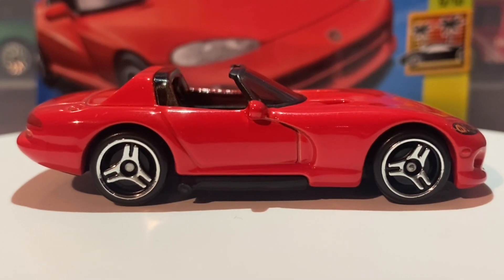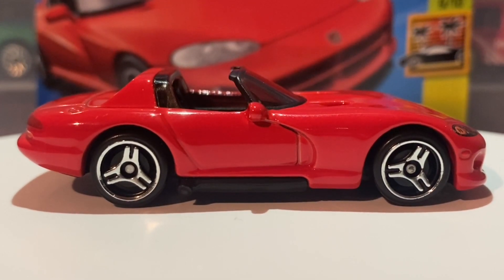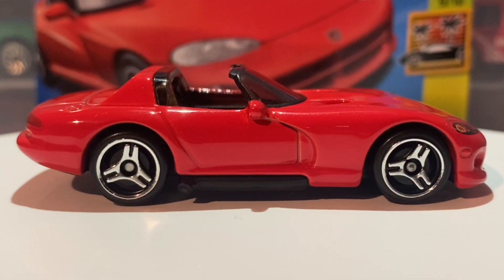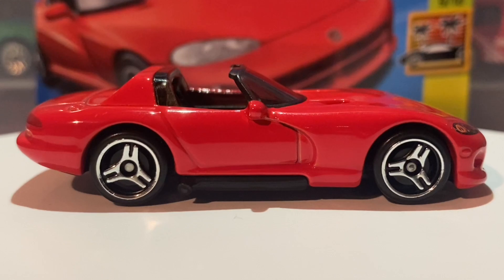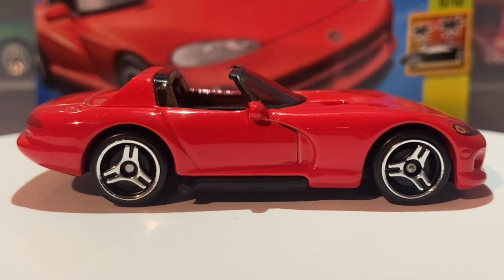The real life RT10 did have three-sport wheels. I really do like that feature that Hot Wheels have done on this new casting — it really pays homage to the actual car in person. It also has a very similar red color to the real life Dodge Viper RT10. Really nice to see that especially on the new casting.